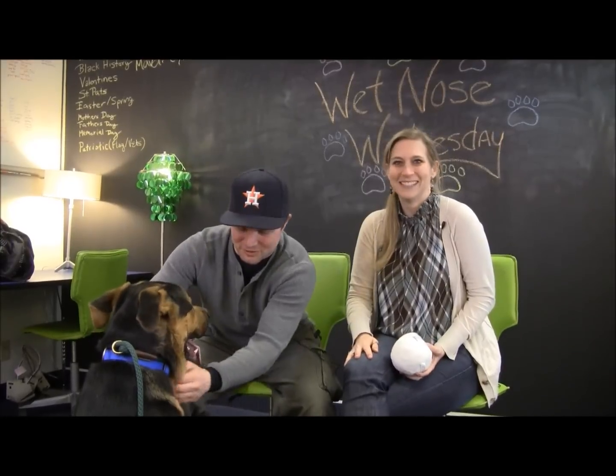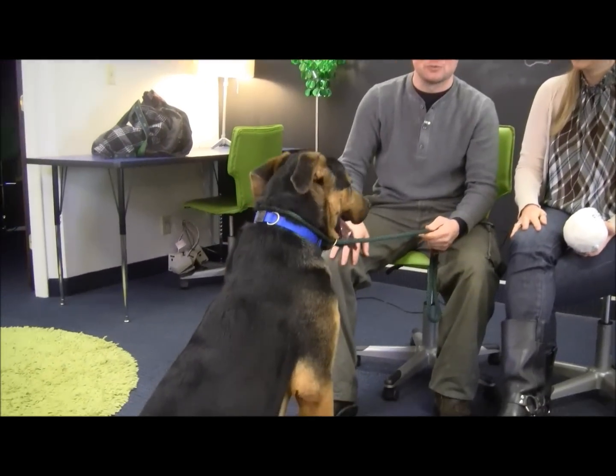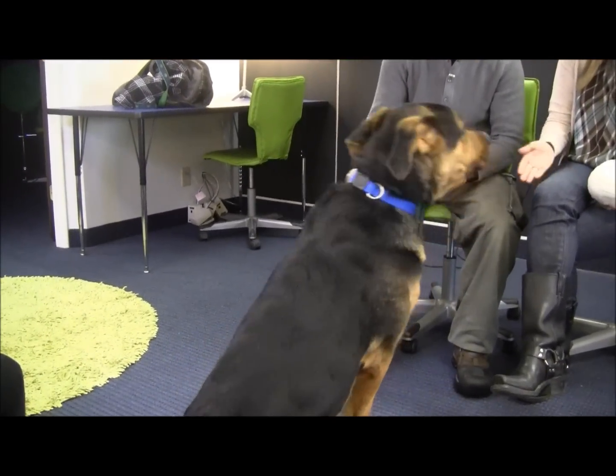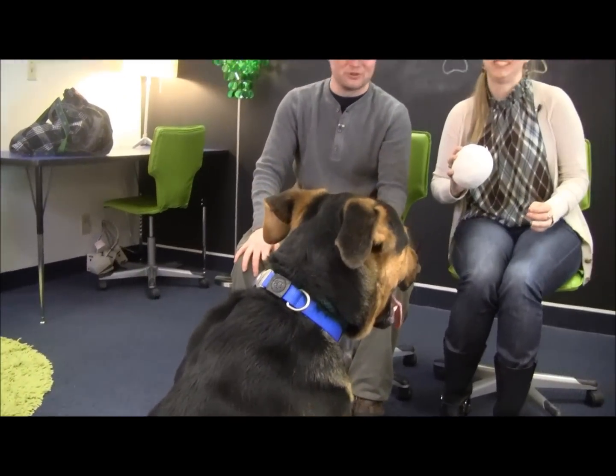Tank's been with the shelter for about a month. He's a Shepherd, Mastiff, probably mutt mix, but as you can see, he's pretty big. He's got unique features. He's very athletic and he's a young, eight-month-old puppy.